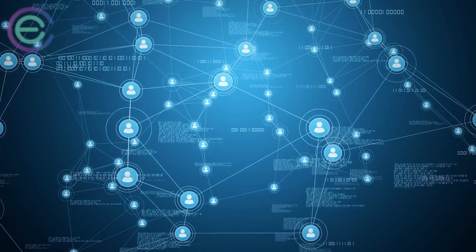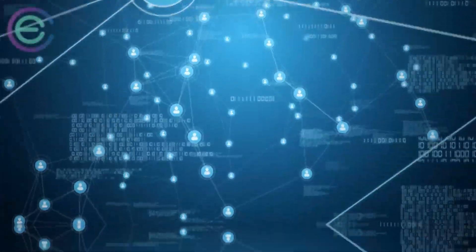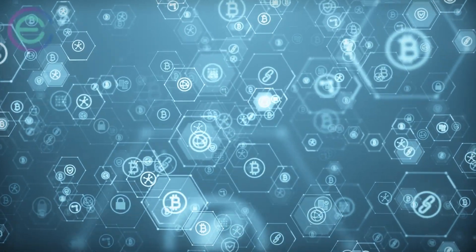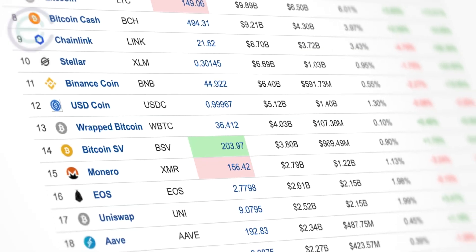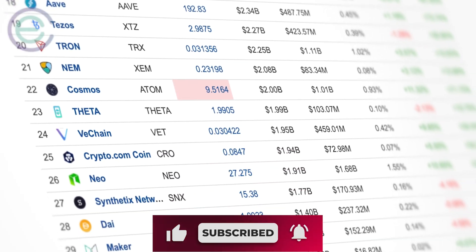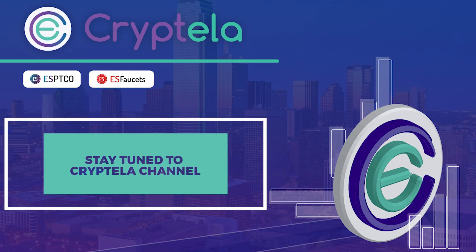Final words: blockchain technology has the potential to streamline business processes and reduce the cost of trust. It provides the ability to verify data in seconds instead of days, as well as transactions within seconds instead of business weeks. Cryptella gives you all the crypto updates and latest news you need every day. For any and all crypto lovers, stay tuned to the Cryptella channel.